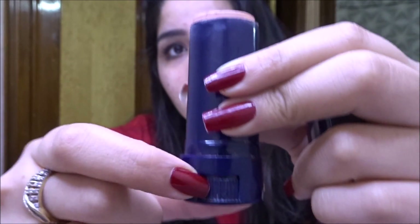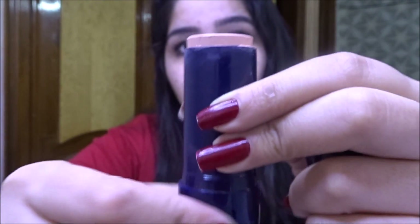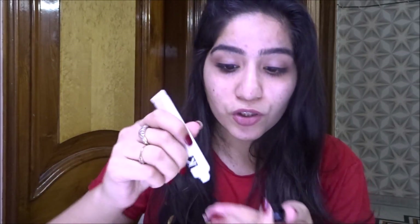It comes in retractable packaging — you just rotate it and the product comes up. Now what I have noticed is that it is a little drying. So if your face has dry flaky skin or dry patches, make sure you moisturize first because it will stick on your dry patches. Make sure you moisturize and exfoliate your face so that dry skin will be removed. So first I am going to moisturize my face and then I will apply it on my skin.